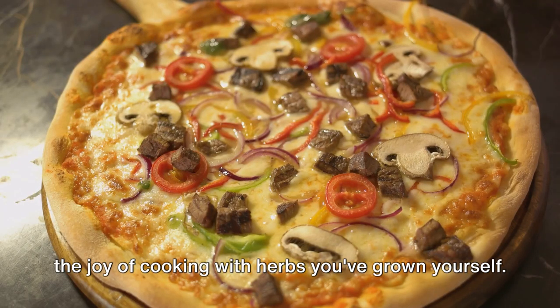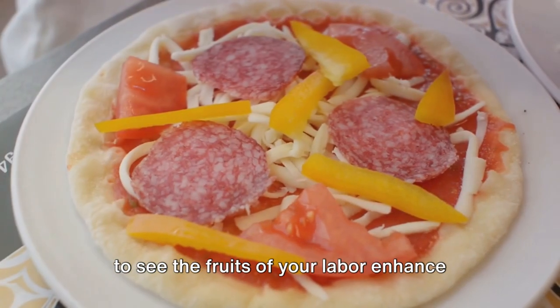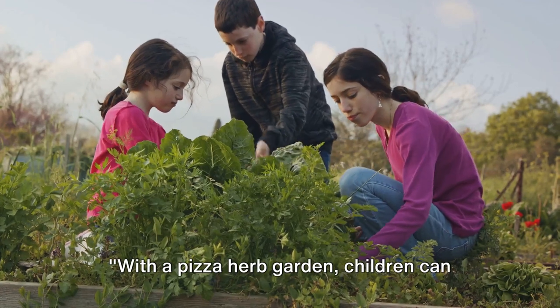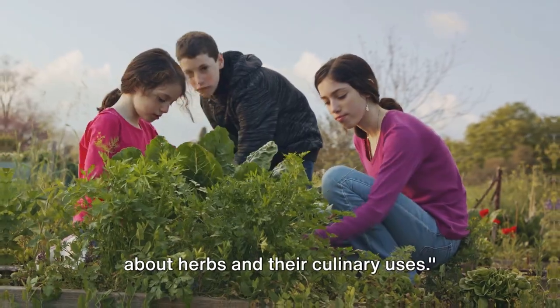Let's not forget the joy of cooking with herbs you've grown yourself. It's an immensely satisfying experience to see the fruits of your labor enhance the flavor of your homemade pizza. With a pizza herb garden, children can have fun while gaining valuable knowledge about herbs and their culinary uses.